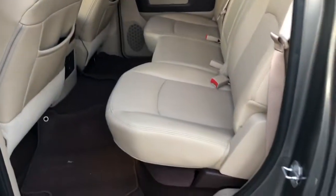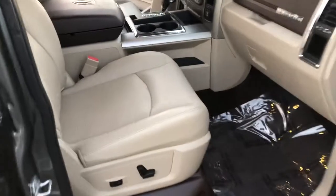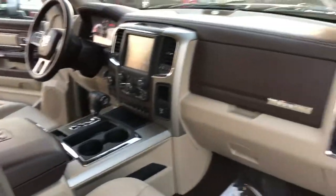You've got your rear heated seats. Really, really nice condition. As you can see, it's really nice.